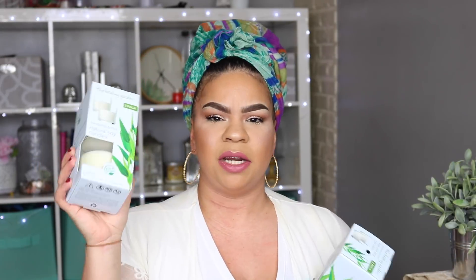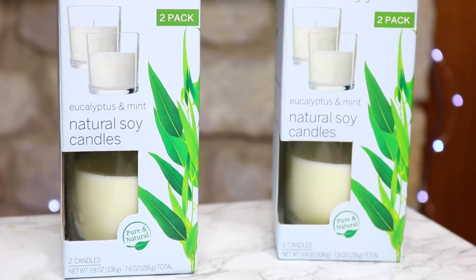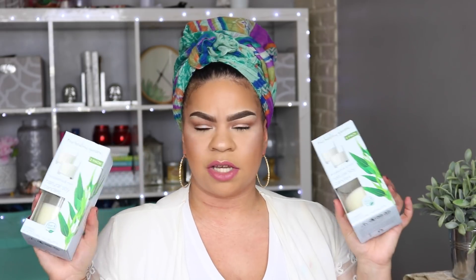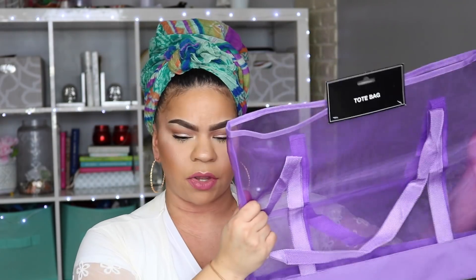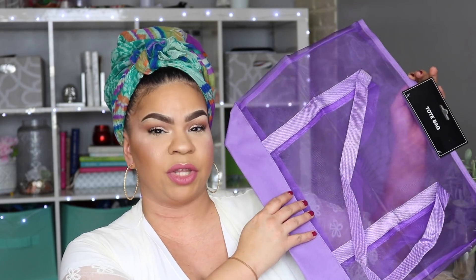These are Healing Garden eucalyptus and mint natural soy candles — they smell really, really nice, especially for the bathroom if you're doing a spa night. They retail somewhere between $10 and $20 but they're a dollar at the Dollar Tree. I also got a pretty big tote bag — the quality is decent and it's almost double the size of the usual ones. I'm definitely using mine for the pool.